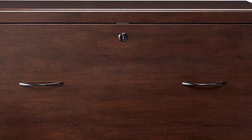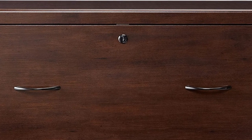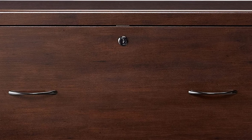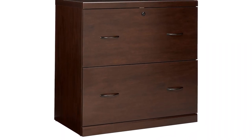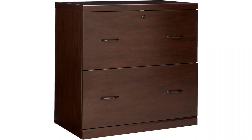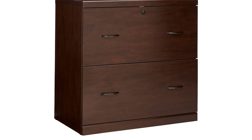A top drawer that locks is provided for additional security of your documents. It is a lateral filing cabinet with a bit of height and might not fit under tables or desks. Overall, the Z-Line model is a beautiful cabinet that can fulfill the basic requirements of filing and is priced at a reasonable price.